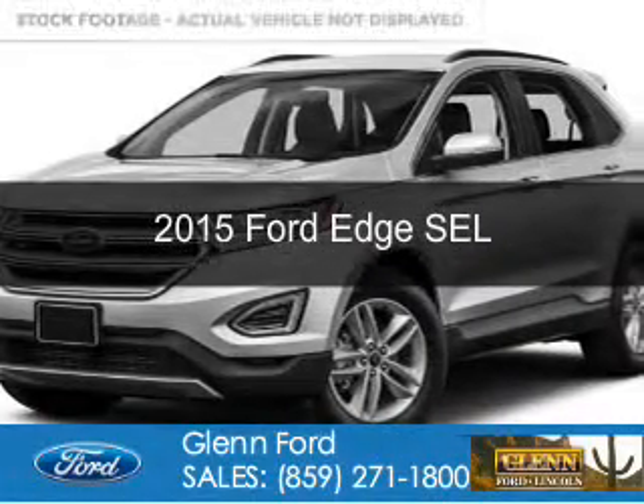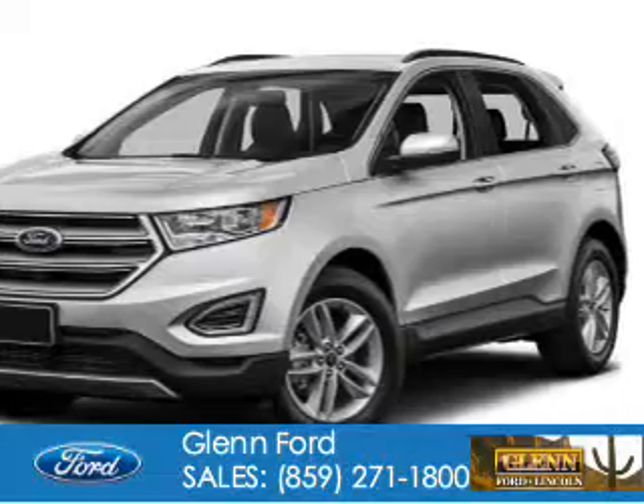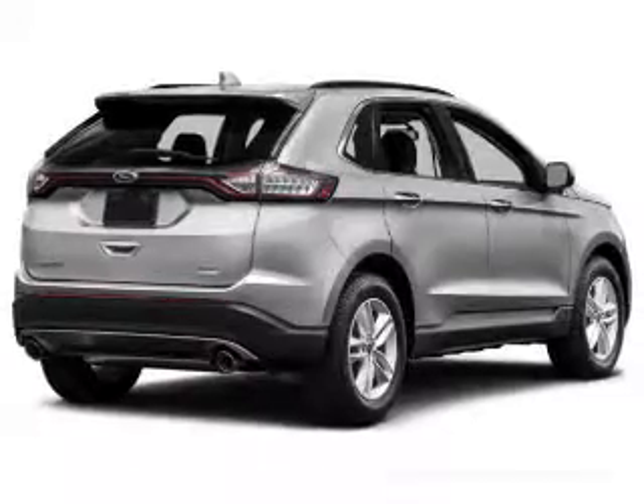This is a new 2015 Ford Edge. It's powered by all-wheel drive, a 3.5-liter, six-cylinder engine, and a six-speed automatic transmission.